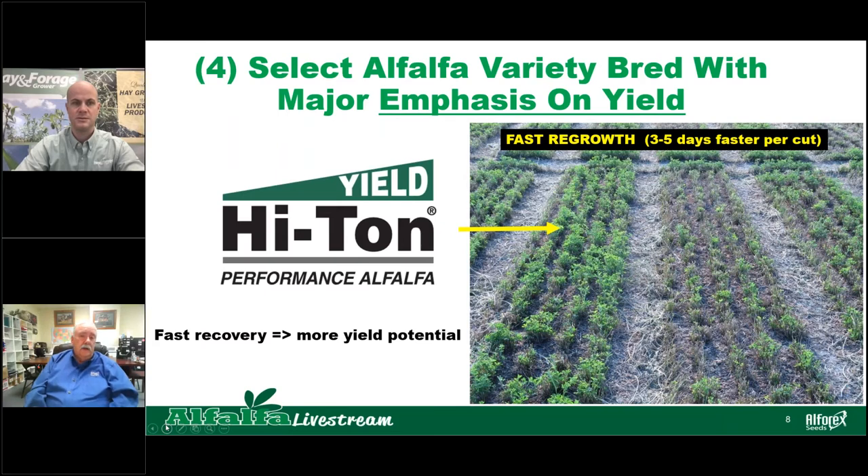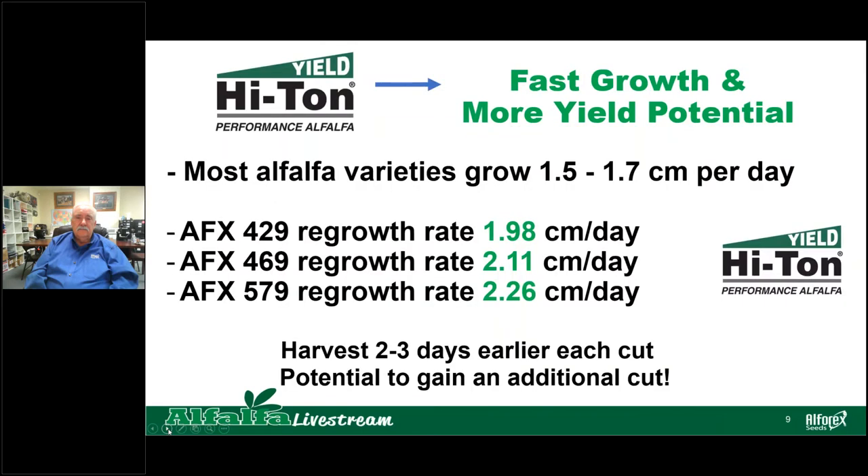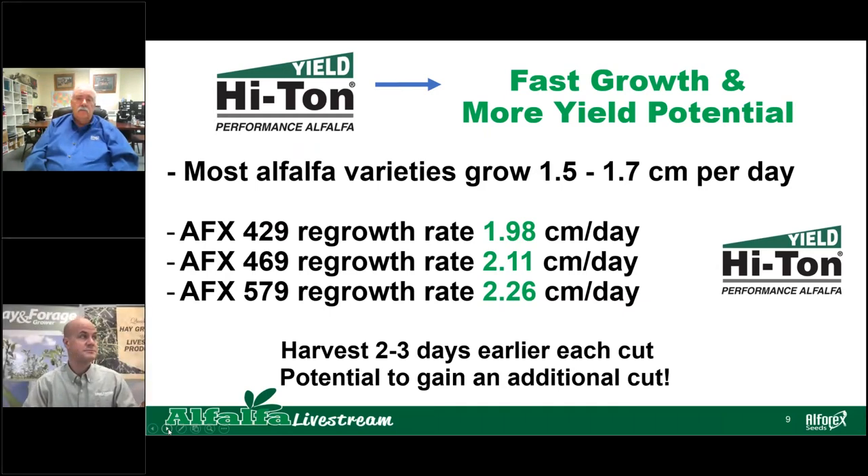There are alfalfa varieties bred with a major emphasis on yield — what we call high-ton varieties. These are the real racehorses of alfalfa yield. They recover very fast, 3 to 5 days faster per cut than what you're used to, with a fast recovery rate and high yield potential. Most alfalfa varieties grow at 1.5 to 1.7 centimeters of growth per day, but with the high-ton varieties, we've selected parent material that grows at a faster rate. AFX 429 grows at 1.9 centimeters per day, and AFX 579 at 2.26 centimeters per day. That fast regrowth means you're gaining 2 to 3 days on every cut, and depending on your growing season, you have the potential of gaining an additional cut.